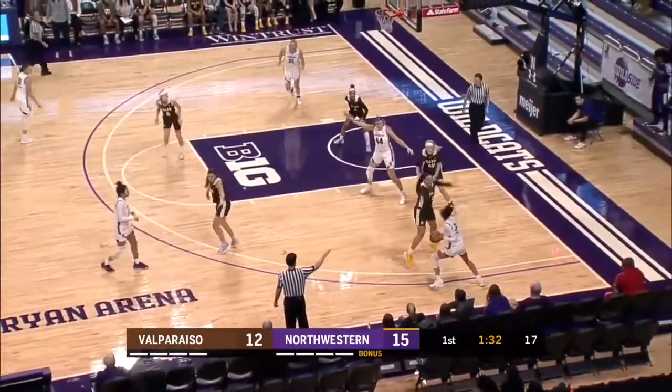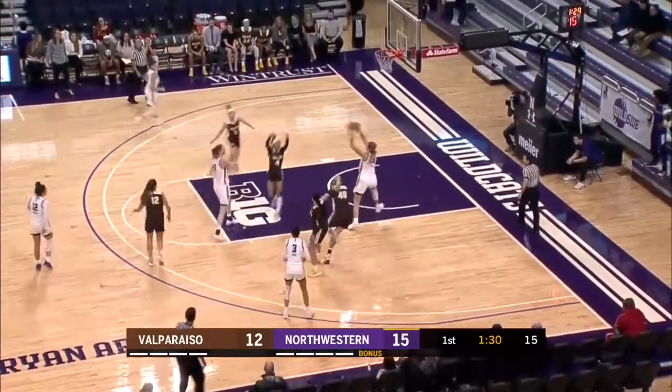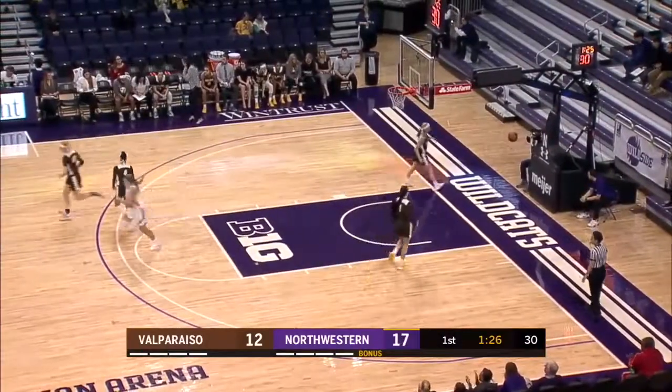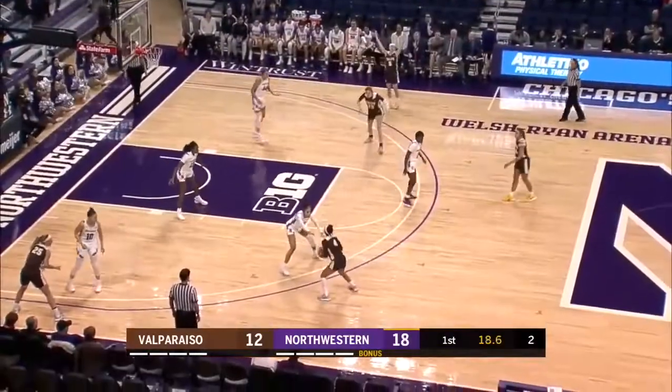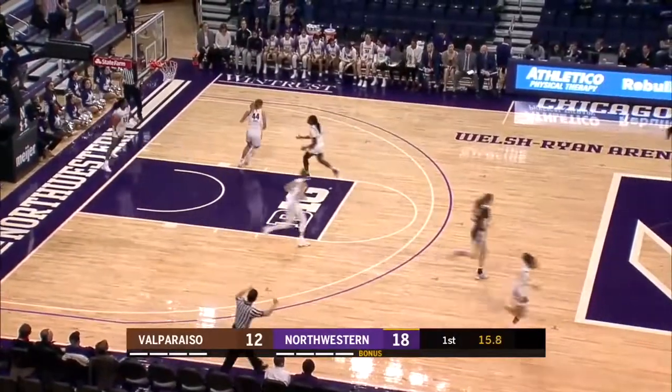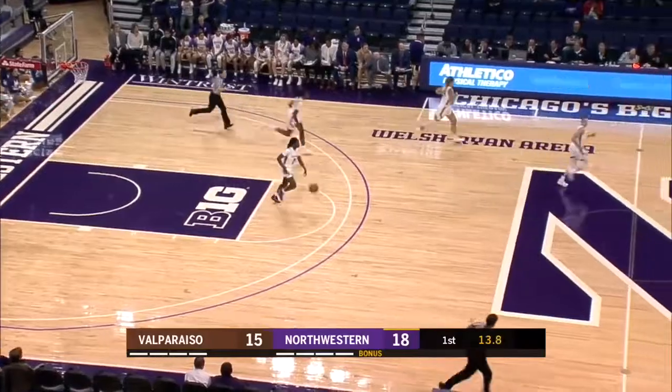Veronica Burton, Sidney Wood in the corner. Northwestern trying to find a way through this 2-3 zone, and it's Abby Wolfe dumping it down low to Abby Scheid. Beautiful big-to-big passing to Pitts. She fires with Sidney Wood in her face and drills it. What a shot from Elise Pitts.